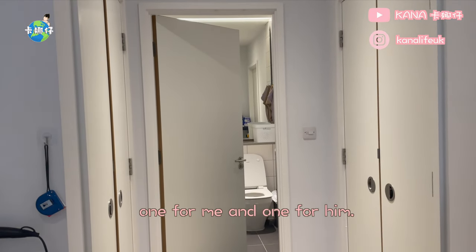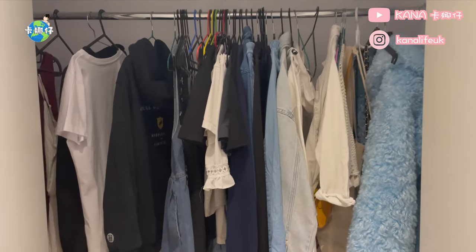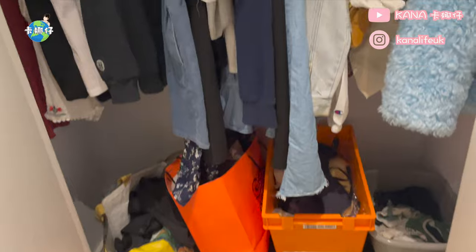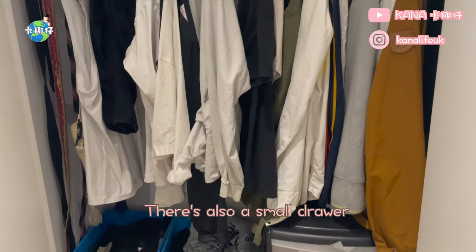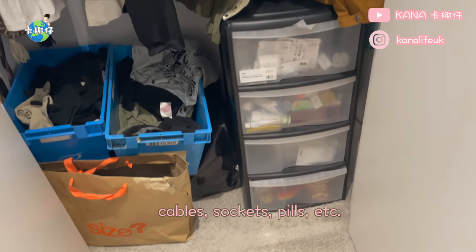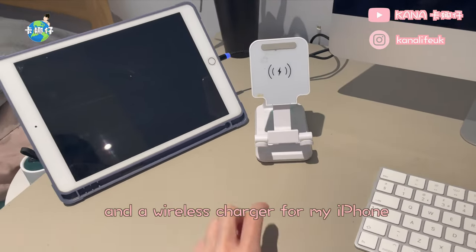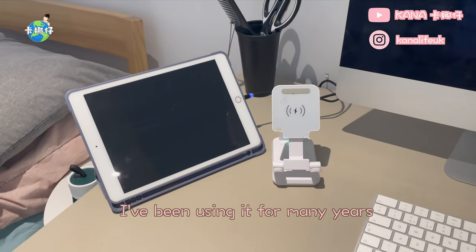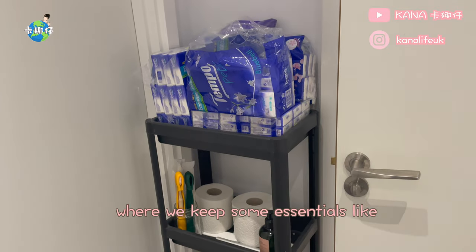After that we have our wardrobes — one for me and one for him. This one is for me, let's see what's inside. On the opposite side is his wardrobe. There's also a small drawer where we keep some stationery, cables, sockets, pills, etc. Moving back to my computer table, I have my iPad and a wireless charger for my iPhone — I've been using it for many years and it works great.